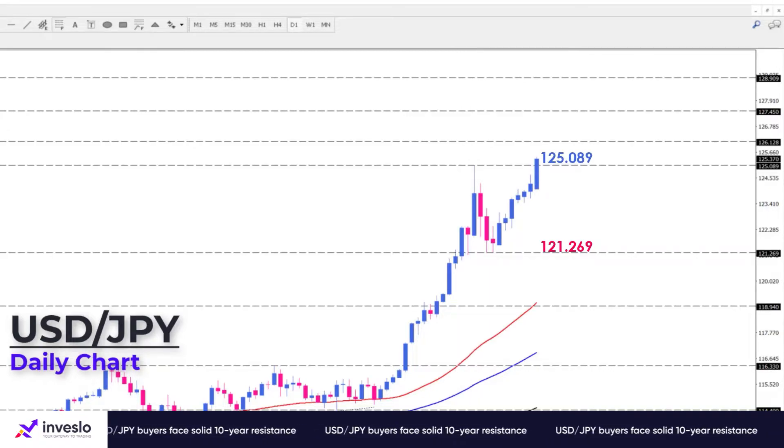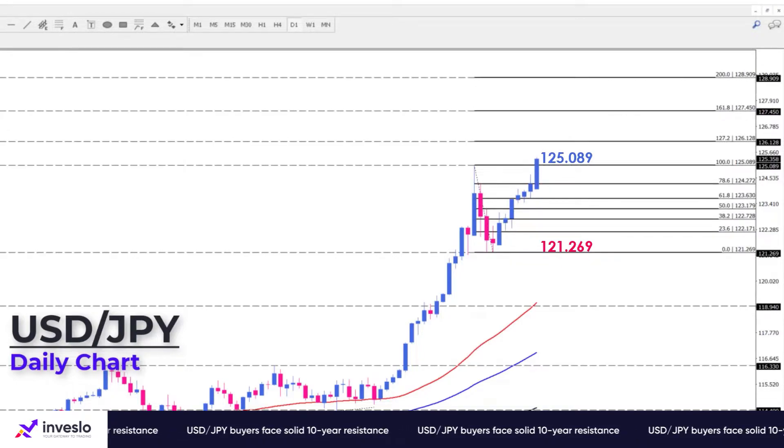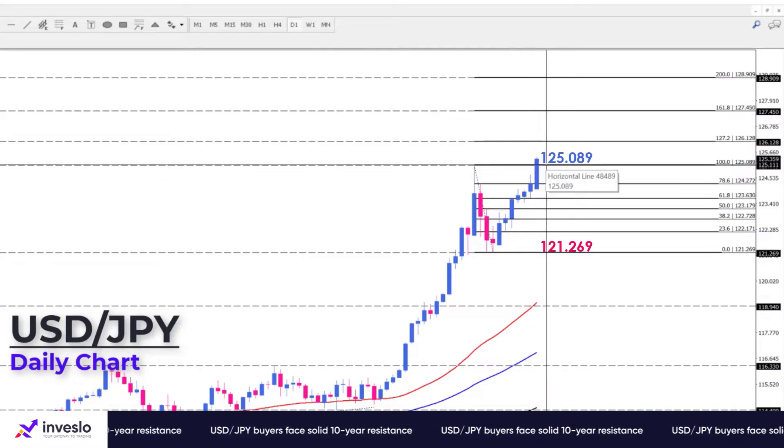Since the price has been at this level only once since 2002 and has not been able to cross it ever, we may see some price consolidation around this solid resistance level.